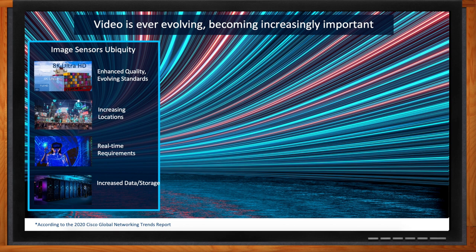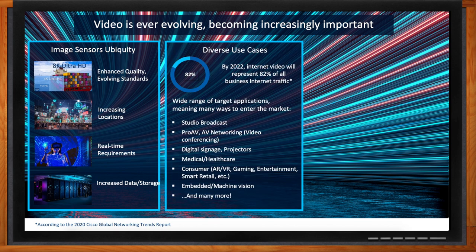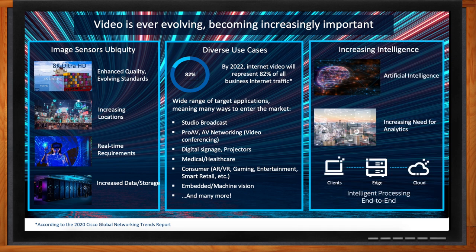Real-time requirements are becoming more prevalent and stringent. The second trend is diverse use cases — different types of processing in one system, handling everything from video and audio processing to communications and other functions. This spans broadcast, pro-AV and digital signage, medical, healthcare, automotive, consumer, and industrial vision. The third trend is AI and increasing intelligence of these systems — using AI and analytics to understand data, process it, and make systems more responsive to end users, from client devices at the edge all the way to the cloud.